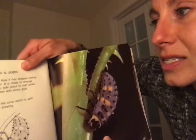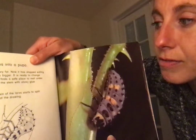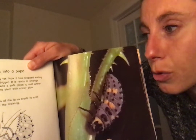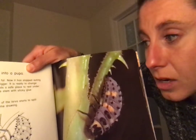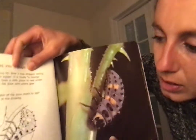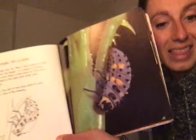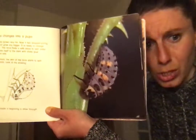The larva changes into a pupa. The larva has grown very fat and has stopped eating. It will not grow any bigger — it is ready to change into a pupa. The larva finds a safe place to rest underneath a leaf. It fixes itself to the stem with sticky glue from its rear end. After two hours the skin of the larva starts to split down the back. There are so many steps to being an insect — so much harder than being a human!